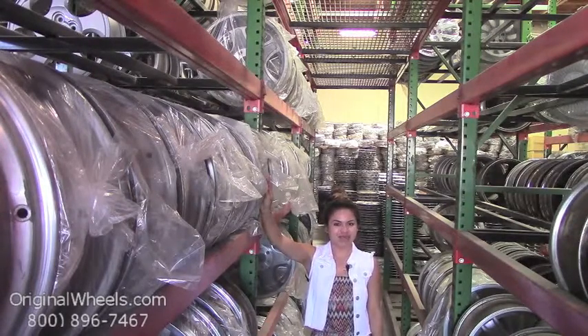At OriginalWheels, we offer 100% customer satisfaction guaranteed. We're not satisfied until you are. We have a live sales team waiting to assist you during normal business hours to answer any questions that you may have. Please keep in mind that all of our wheels are hand inspected by our wheel experts to ensure that you receive the best quality wheels possible.